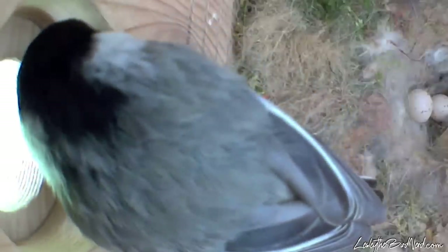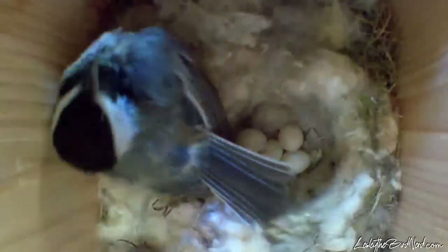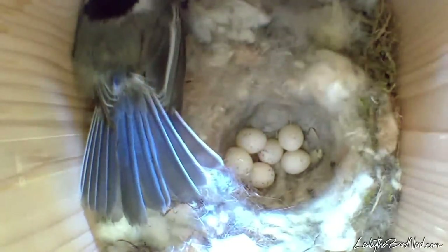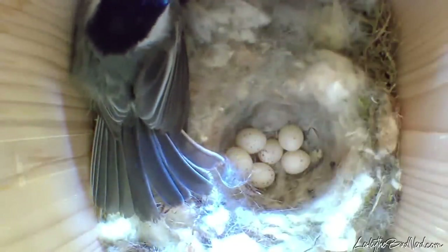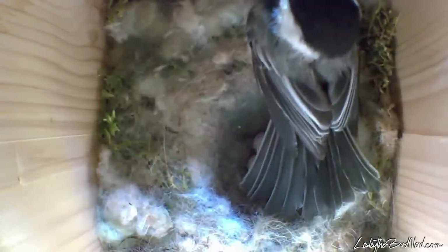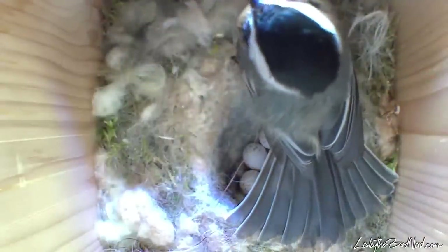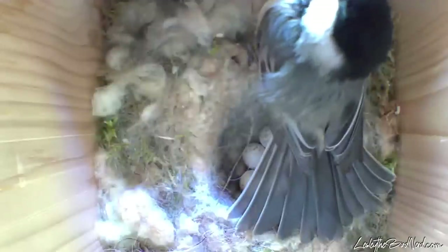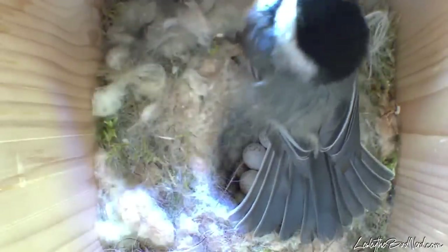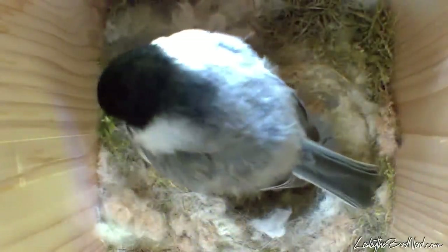That is, until someone else shows up and tries getting in. She was using what's known as the snake display, for obvious reasons. To see Phoebe in action like that, defending her home and babies all alone, was unnerving. A while later, it happened again. Watching birds like this means you don't know what you're going to see, and I definitely didn't want to observe something bad happen. Luckily, the intruder lost interest and never came back.